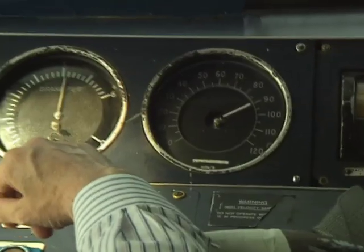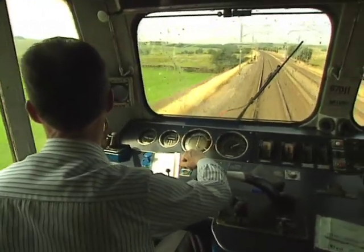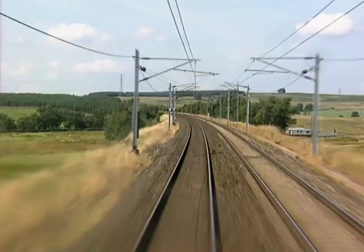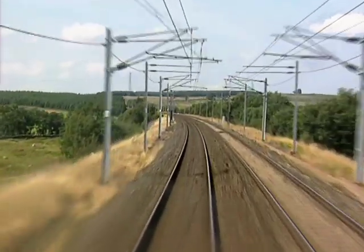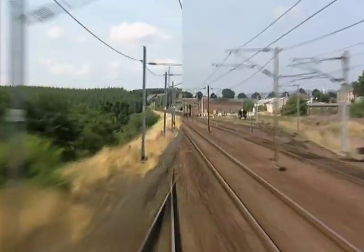The four miles of 1 in 75 before Shap's summit are no real obstacle to a modern electric locomotive. It's possible to reach the top with a full train at over 90 miles an hour, with some passengers remaining unaware of the task completed.